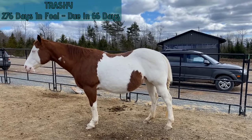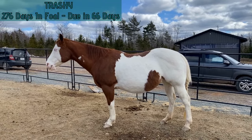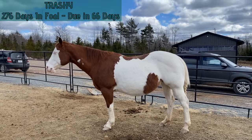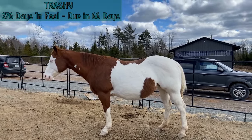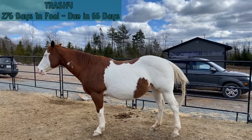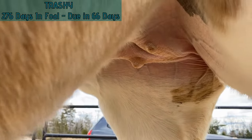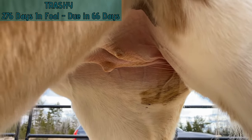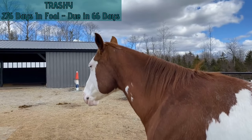Trashy is 276 days in foal and 66 days until she's due. Her safe day is April 29th. She went up a little bit this week with weight and her baby bump stayed the same. She's a very sleepy mama, but she's doing well and we're quite happy with her. Taking a quick peek at Trashy's udder — maybe slight mammary development, probably not a whole lot; it's still likely from retaining from previous foals, which is fine for where she's at.